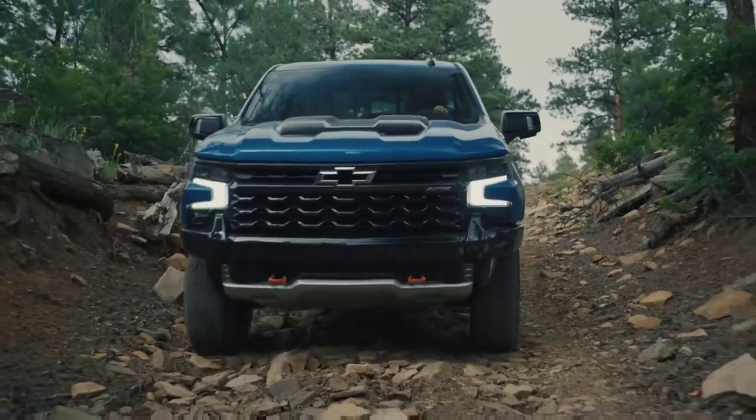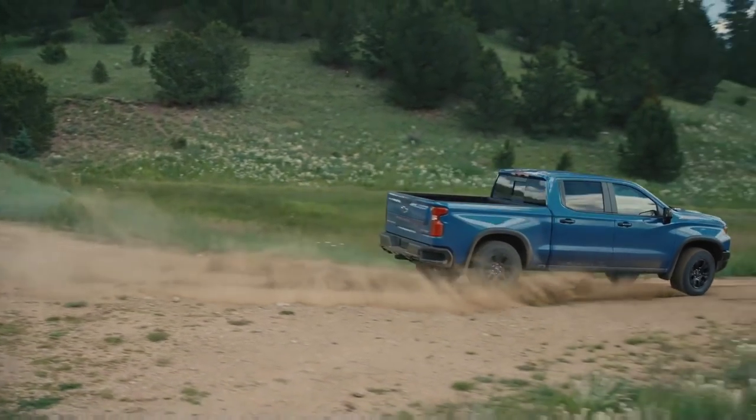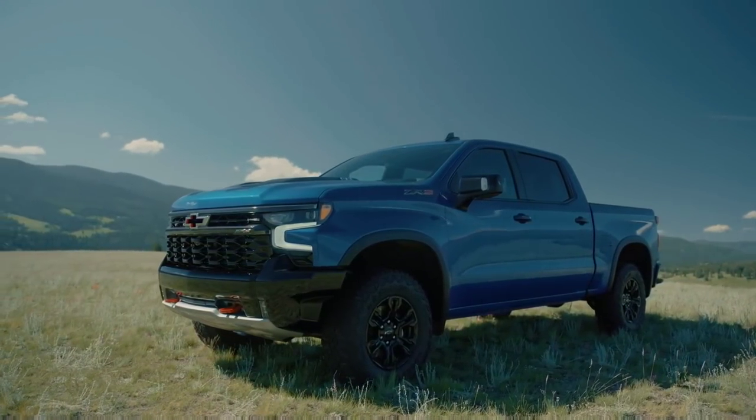This package includes 33-inch off-road tires, a uniquely enhanced skid plate package, as well as a high-approach front steel bumper that gives you an improved 31.8-degree approach angle compared to other Silverado off-road trucks.